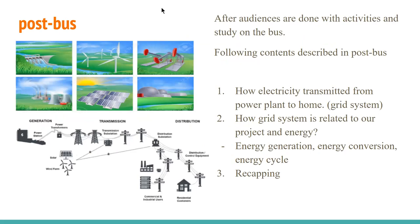In the final part, post-bus, we described the grid system. Through the grid system, the audience can learn about energy generation from power plants and the energy conversion when generated electricity is transmitted to customers. We want the audience to learn a higher-level concept of energy generation and conversion using the grid system, especially from the electrical and computer engineering perspective — and that energy is never created from nothing, but converted to be used.